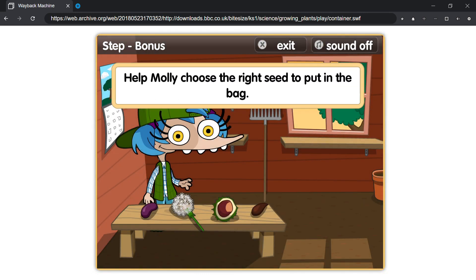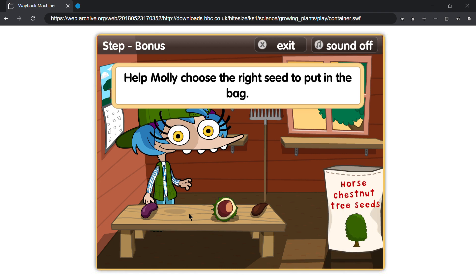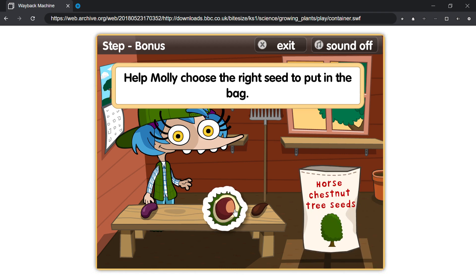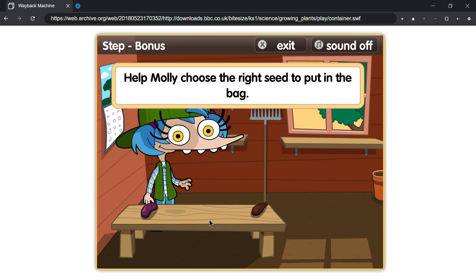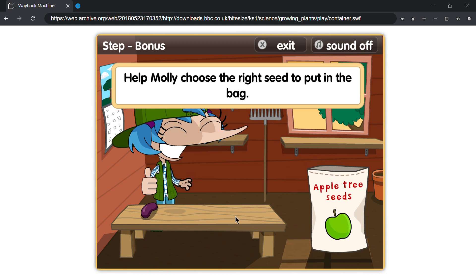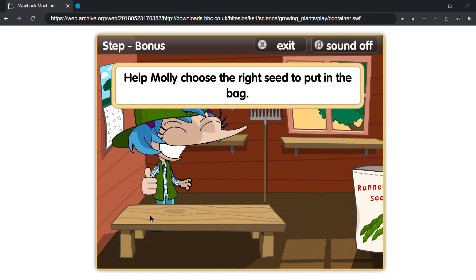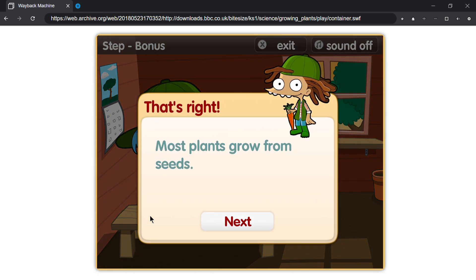Help Molly choose the right seed to put in the bag! That's right! Most plants grow from seeds!